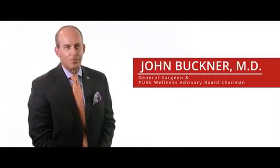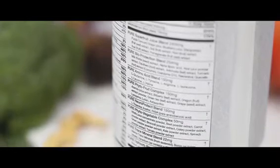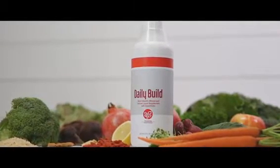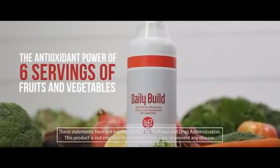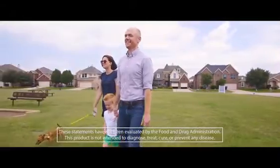We really sell ourselves short when we call Daily Build a multivitamin, because it's so much more. When you really look at the formulation, not only does it have an amazing number of vitamins and minerals, but it has eight other proprietary blends. Simply making sure they get that every day ensures they get the equivalent of six servings of fruits and vegetables, which we know we need to stay healthy, keep moving, and keep looking young.